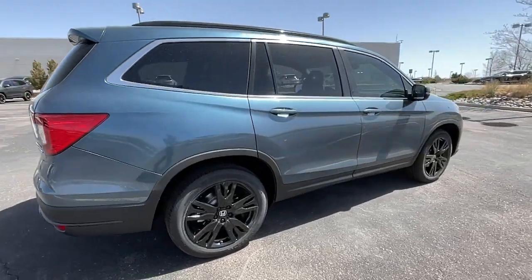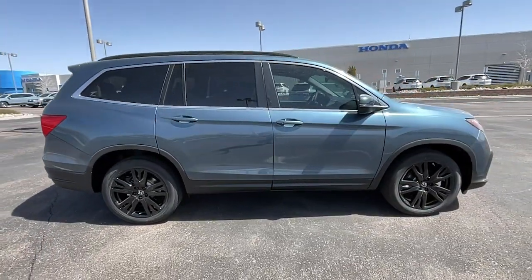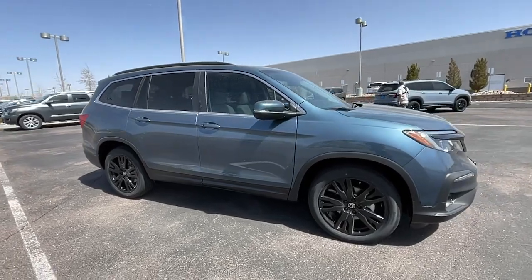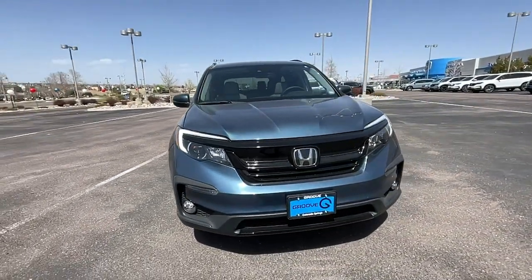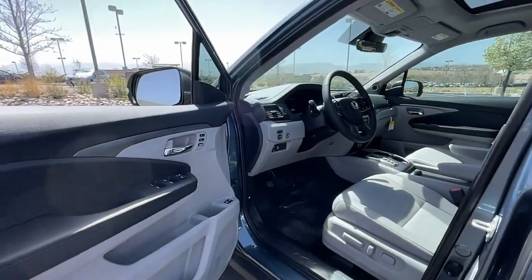With seating for up to eight passengers, a comfortable and spacious cabin, and the latest connectivity technology, it has everything you need to power your adventures. These are just some of the great options this vehicle comes with.